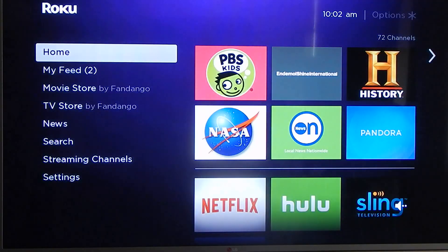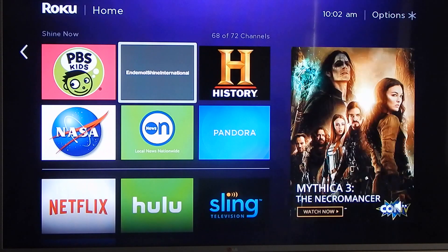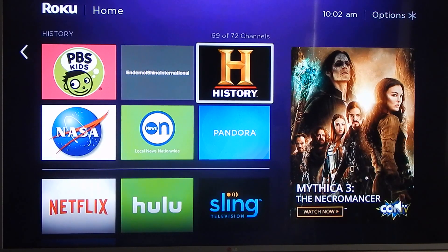To get this app, go to the Roku store, type in 'history,' and bada bing bada boom — it's right there.